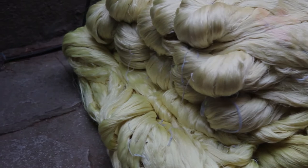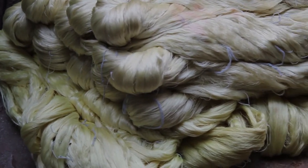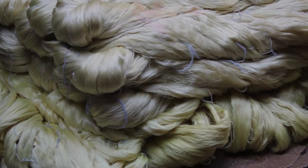First, the raw or kora silk is sourced from Bangalore, and after the processing of silk, the dyeing and spinning process takes place.